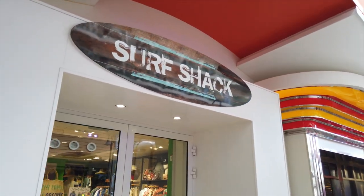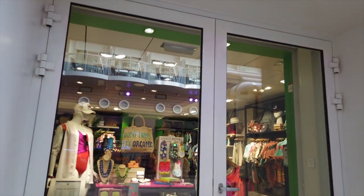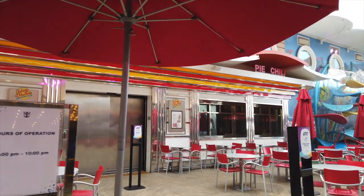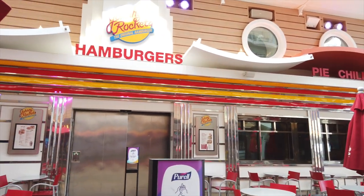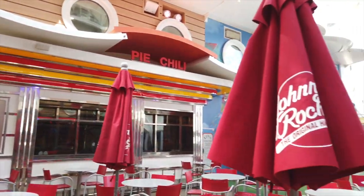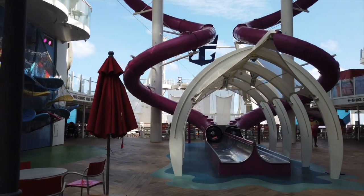Here we have the Surf Shack as well, which is just another non-Royal Caribbean merchandise store. And then here we have another Royal Caribbean favorite, Johnny Rockets. Johnny Rockets is a pay-to-eat place for dinner only. They do serve breakfast here and the breakfast is free, but if you'd like to have it for dinner, you do have to pay — I think it was only around $15 per person.